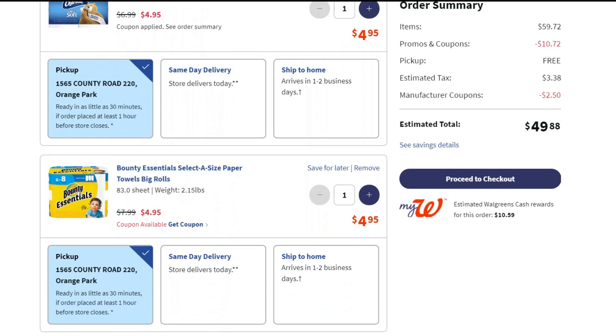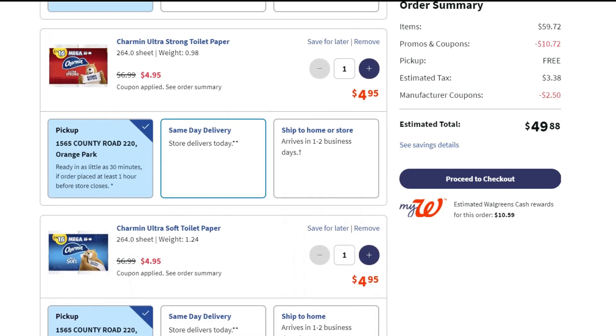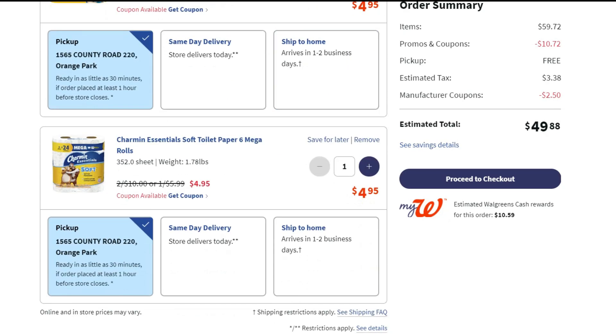For the four paper products that will give us $6 back, I got one of each to avoid stock issues: Charmin Ultra Strong $4.95, Charmin Ultra Soft $4.95, Bounty 6-equals-8 $4.95, and Charmin Essentials (the yellow pack) 6-equals-24 also $4.95. My cart total so far is $49.88.